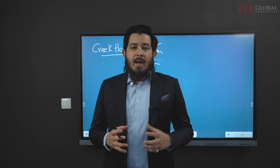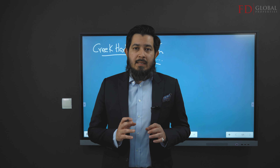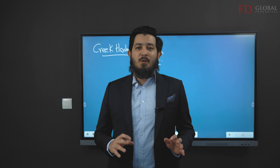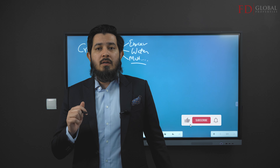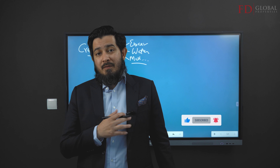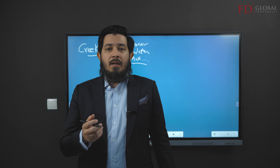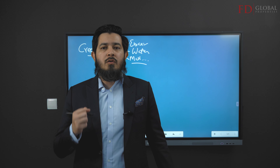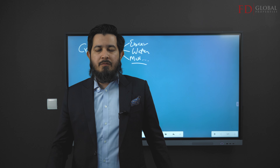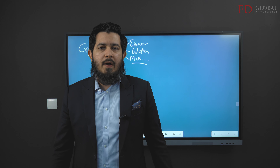Hey guys, welcome back. If you want expert advice in detail to help you pick up good investments in Dubai, there is a link below — hit a click. Like, subscribe and bell icon would be something I'd be very grateful for. And if you've got a genuine question, just ask me in the comment section and I will happily answer.